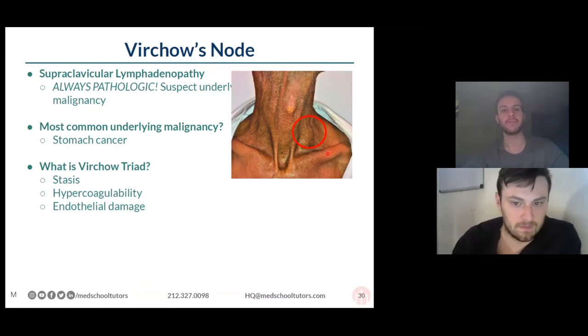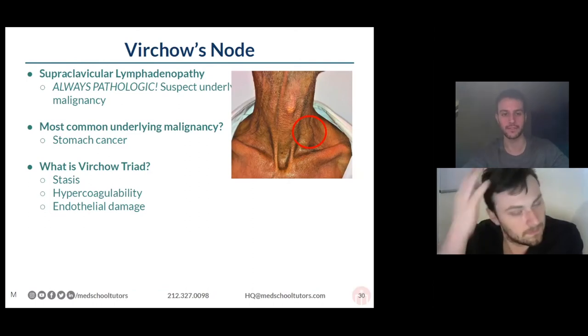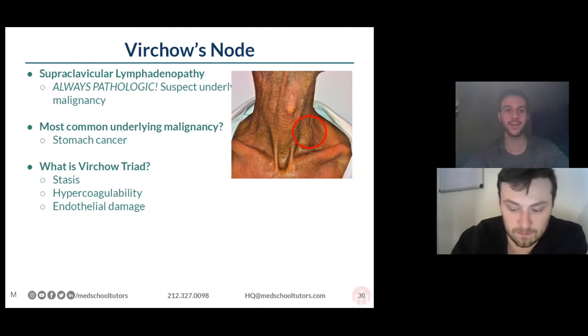This needs to be biopsied. This patient needs a workup for an underlying occult malignancy. A lot of your upper gastrointestinal tract will drain — the lymphatics will drain into that area. So what you have to worry about specifically is stomach cancer, which is going to be the most common association.